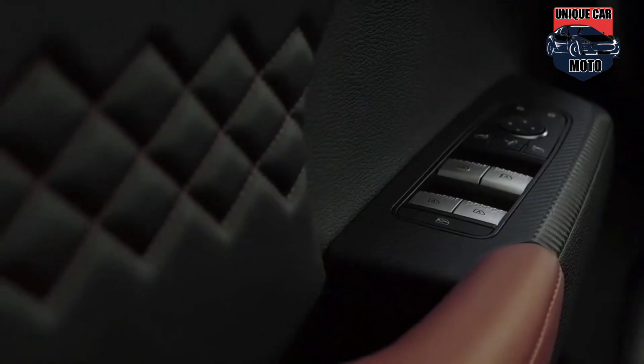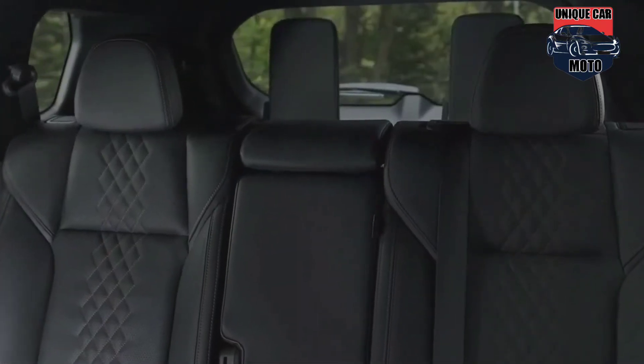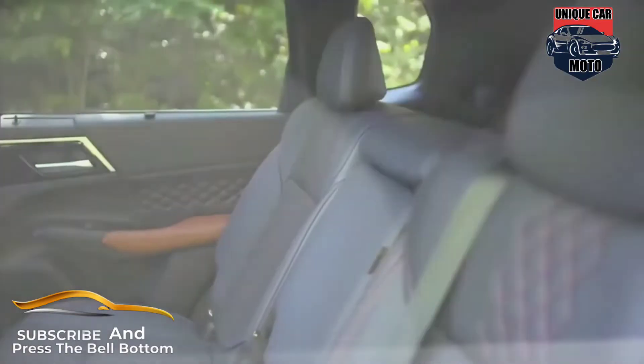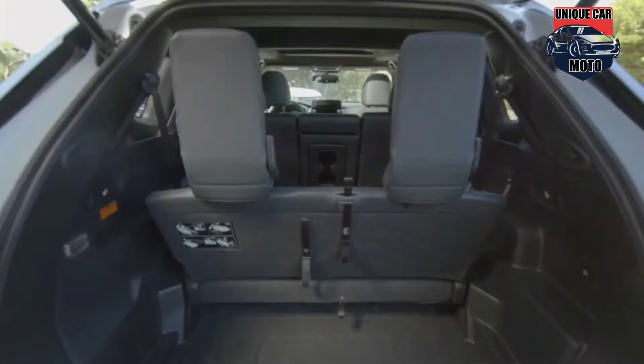Matching the bold upmarket interior, the all-new Mitsubishi Outlander plug-in hybrid EV's interior melds luxurious fixtures and materials with impressive family practicality. The interior design team focused on improved seat comfort, reduced noise, vibration and harshness levels, and high-quality materials usage at key touch points throughout the cabin.